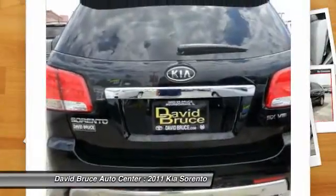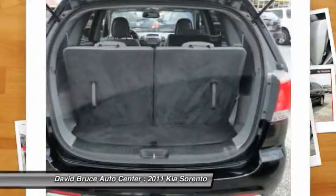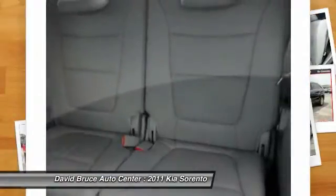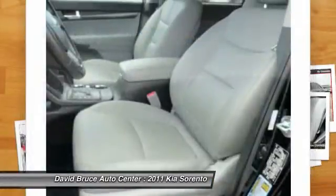Premium wheels, heated seats, navigation system, traction control, dual airbags, home link garage door opener, front air conditioning, Bluetooth, keyless entry. This vehicle is Carfax certified one owner and qualifies for Carfax buyback guarantee.